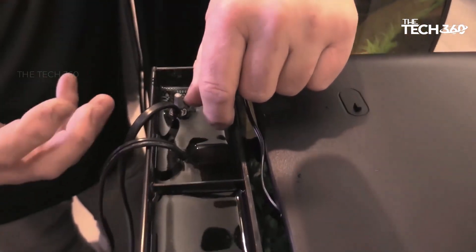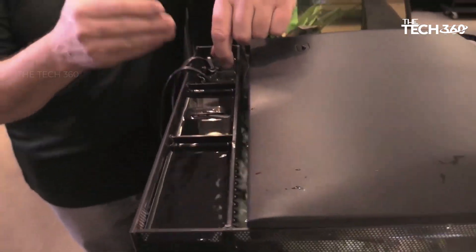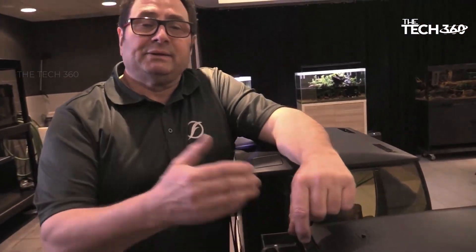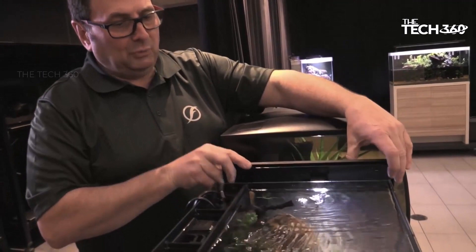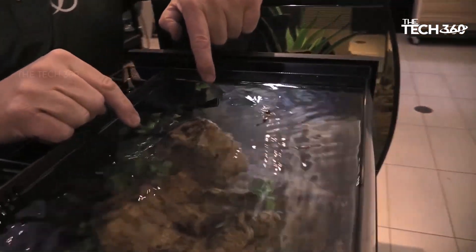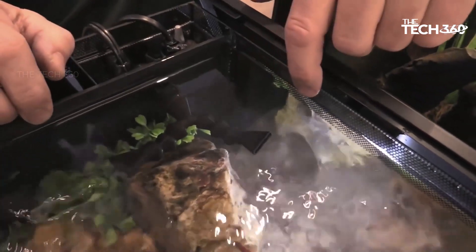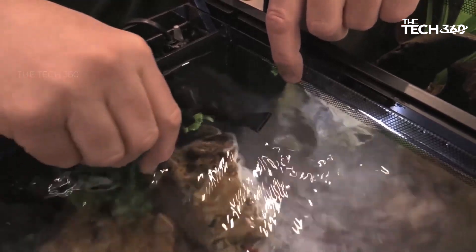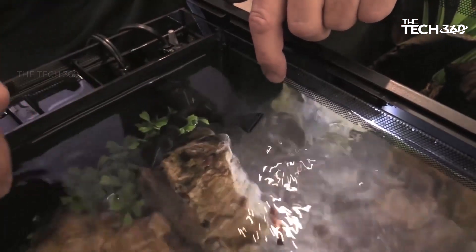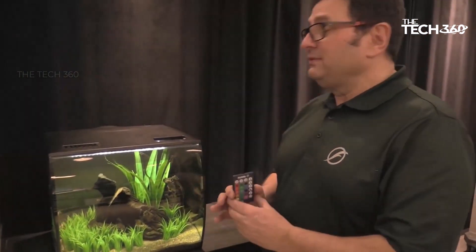Equipped with a 7500K LED lamp, the Fluval Flex promotes healthy plant growth and enhances the vibrant colors of your fish. The fully adjustable white plus RGB LEDs allow you to create a customized lighting experience, providing endless possibilities for color blends. With the included LED remote control, you can easily adjust the lighting settings and even activate fun special effects. Whether you prefer a serene blue hue or a vivid spectrum of colors, the Fluval Flex has you covered.